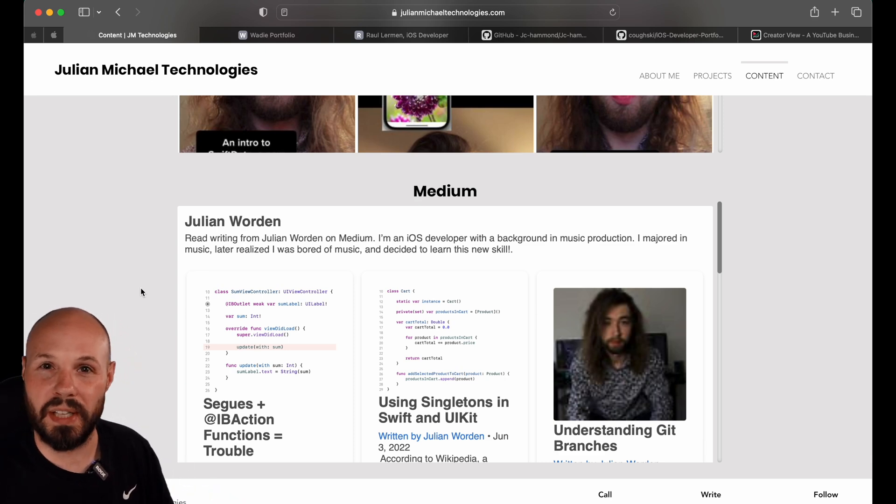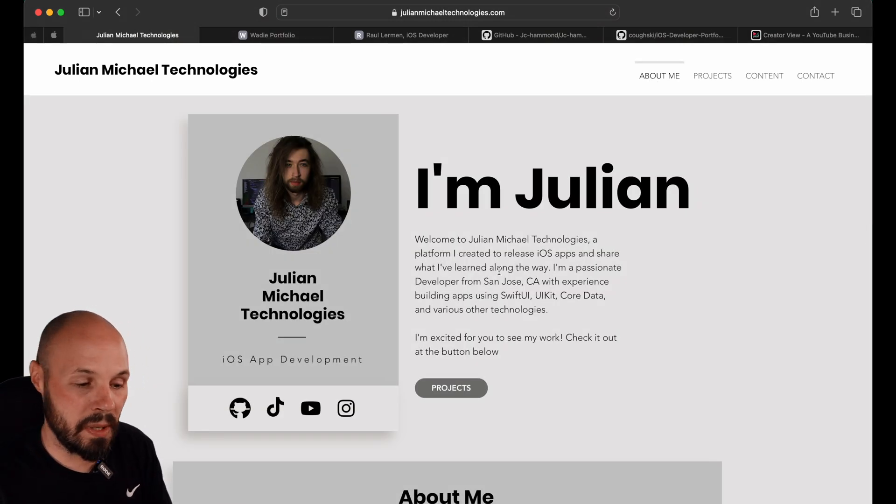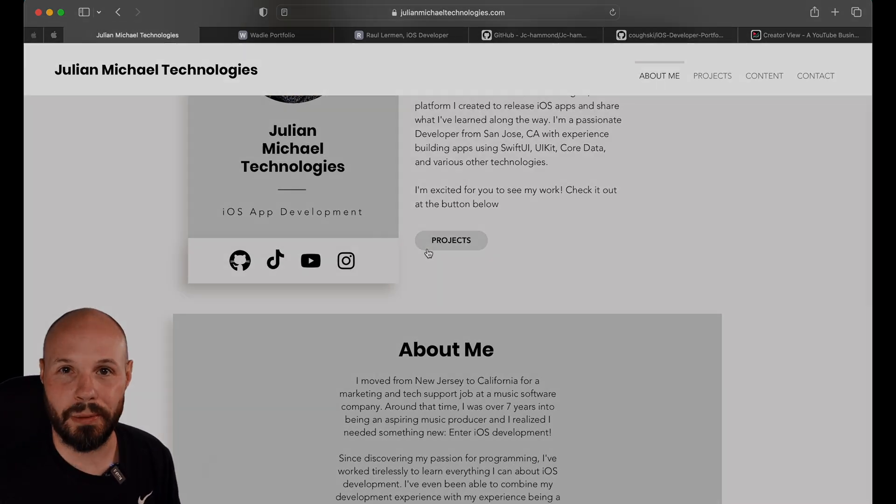So Julian, pull out some highlights from your Learn More on your app, make it visually appealing, and put it right under your hero and start showing your projects right away.